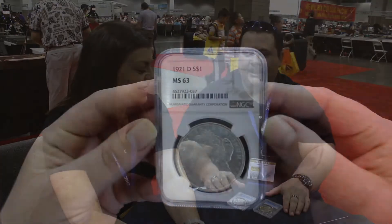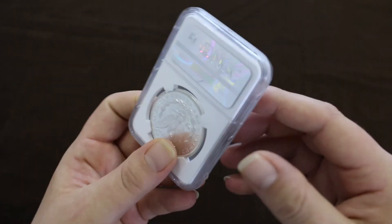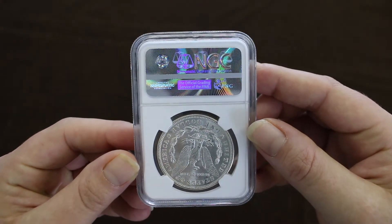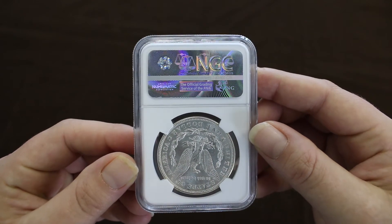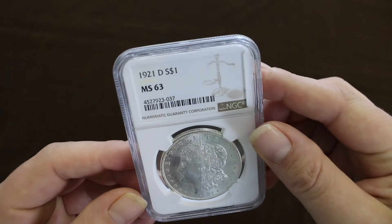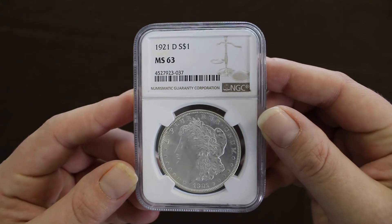What makes the one special about the one I gave Andrea — it has a D on it. That is correct, for the Denver Mint, which is where we're at right now. And that's the very first year that a silver dollar was minted in Denver and the last year that a Morgan Dollar was ever made. So those are the two things that make it special: the first year they started minting Morgan Dollars again, the last year they minted Morgan Dollars, and the first Denver mint mark for a dollar.